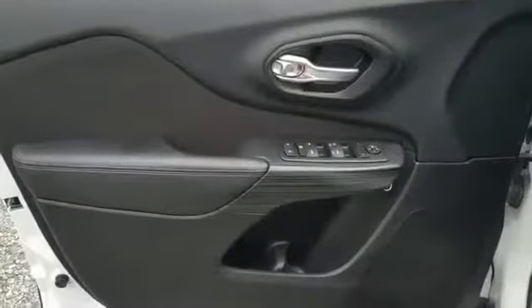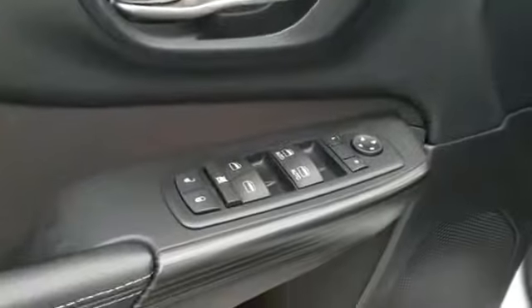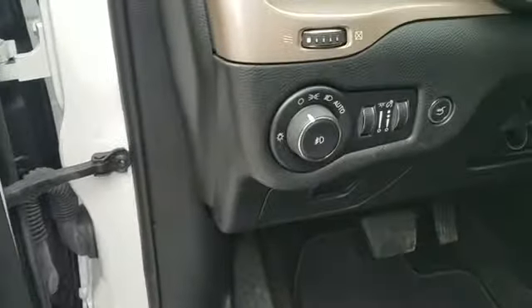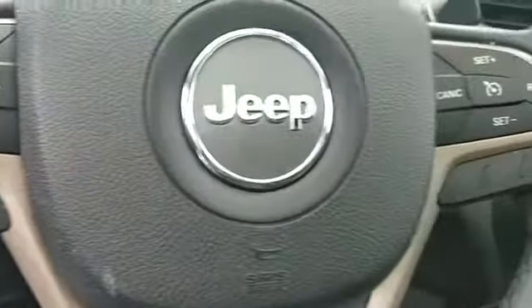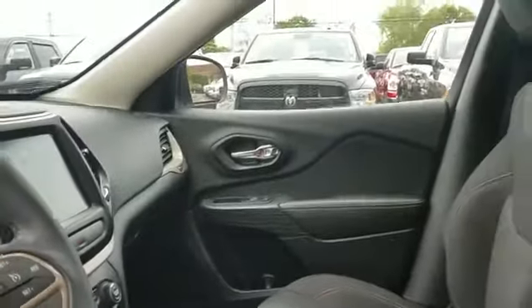Pass-through rear seat, Bluetooth, brake assist, power outlet, rear spoiler, keyless entry, front bucket seats, steering wheel audio controls, engine immobilizer, automatic headlights, and auxiliary input. This is a top-rated dealer — take home the car of your dreams today.